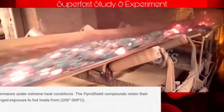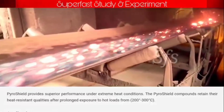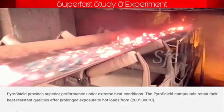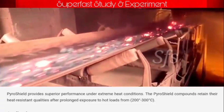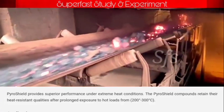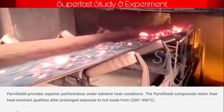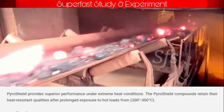Pyro shield compounds are used in heat resistant conveyor belts. A pyro shield provides superior performance under extreme heat conditions. Pyro shield compounds retain their heat resistant qualities after prolonged exposure to hot loads ranging from 200 to 300 degrees centigrade, making them very useful during conveying of hot materials.